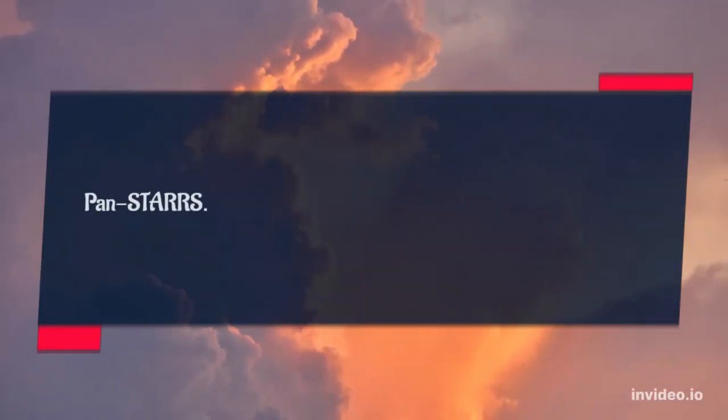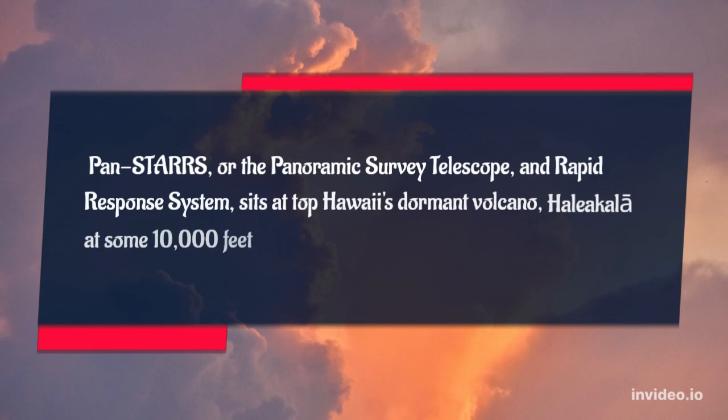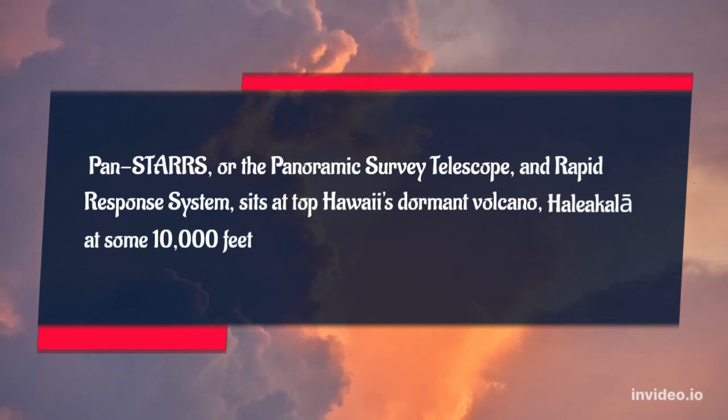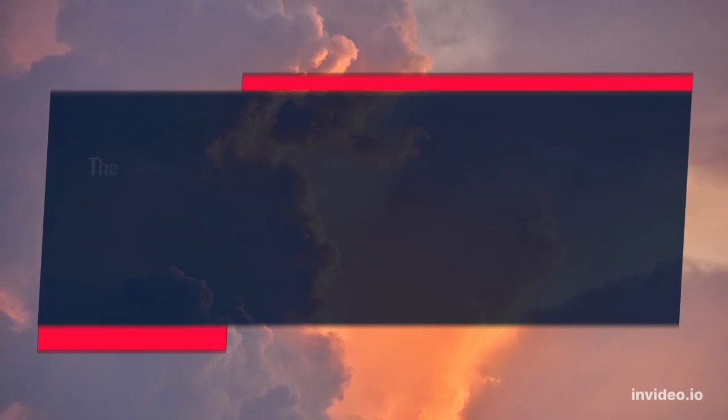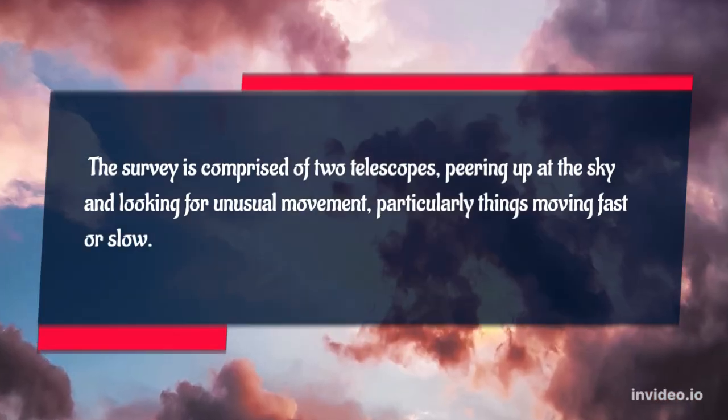PANSTARS, or the Panoramic Survey Telescope and Rapid Response System, sits atop Hawaii's dormant volcano Haleakala at some 10,000 feet. The survey is comprised of two telescopes peering up at the sky and looking for unusual movement, particularly things moving fast or slow. A fast object implies a closer object, meaning a strong NEO candidate.